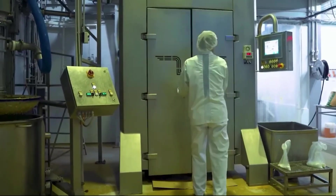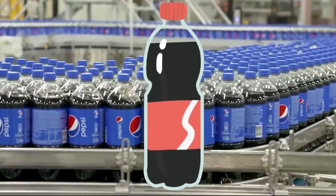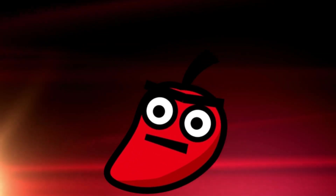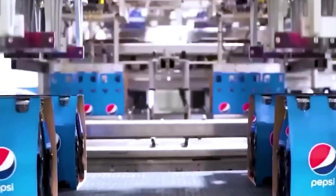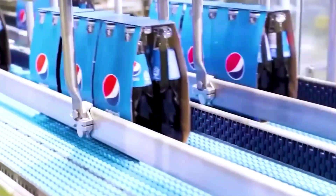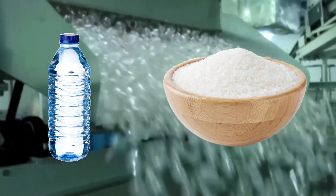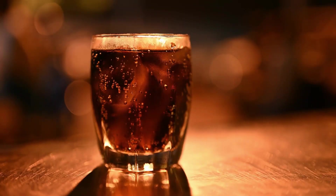Beneath the towering walls of a high-tech mega-factory, millions of Pepsi bottles are born every single day. The speed? Mind-blowing. The precision? Unbelievable. But what really goes on inside these futuristic production lines? How does a simple mix of water, sugar, and secret ingredients transform into one of the world's most popular soft drinks?